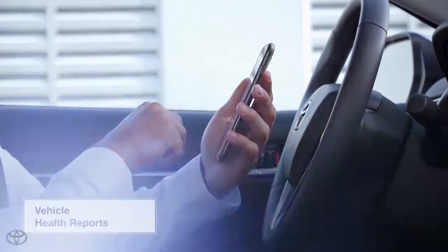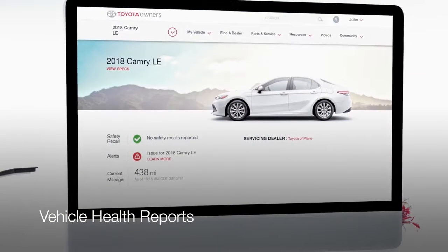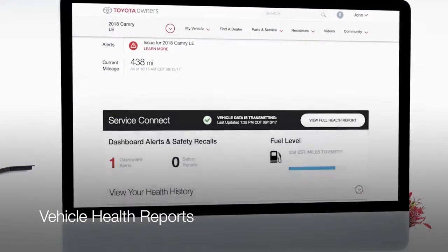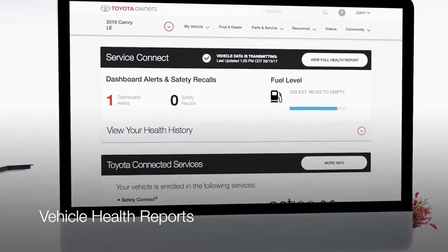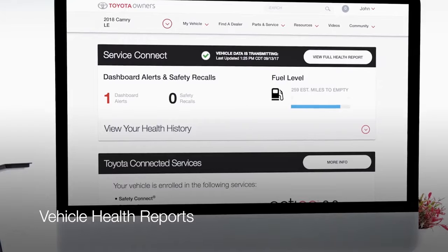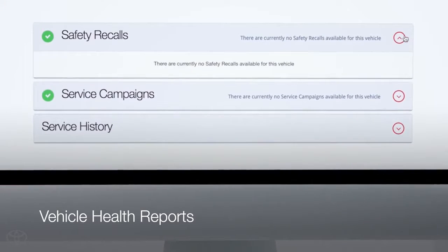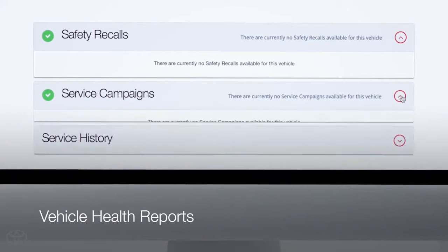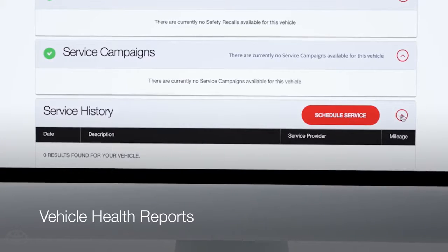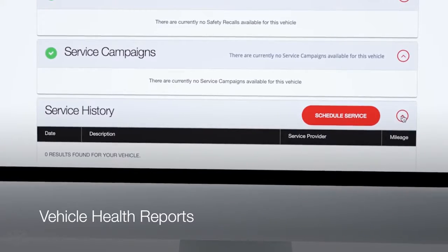Vehicle health reports offer comprehensive and up-to-date vehicle information through Toyota Owners, including service and maintenance alerts, schedule and history, current vehicle status like mileage, fuel level, and smart key battery, and helpful resources like information on recalls and warranties. You can also opt in to have a vehicle health report emailed to you on a regular basis.